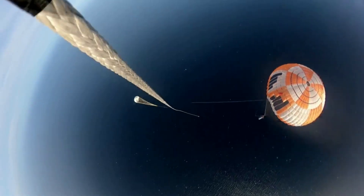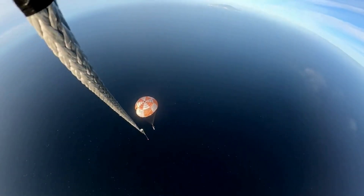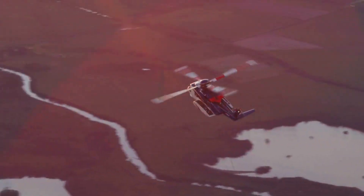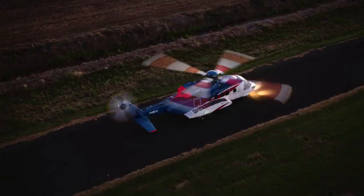At 6,500 feet, Rocket Lab's Sikorsky S-92 helicopter rendezvoused with the returning stage and used a hook on a long line to capture the parachute line. However, soon after the catch, Rocket Lab reported that the helicopter pilot detected different load characteristics than previously experienced in testing and offloaded the stage for a successful splashdown. The stage was then loaded onto Rocket Lab's recovery vessel for transport back to the company's production complex for analysis and assessment for reflight as planned.